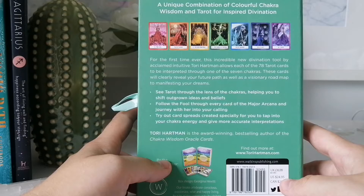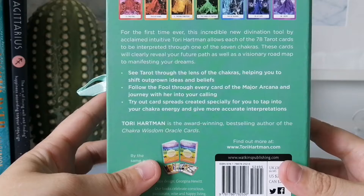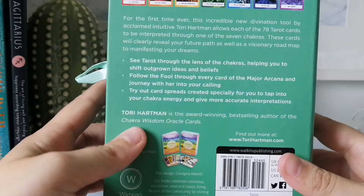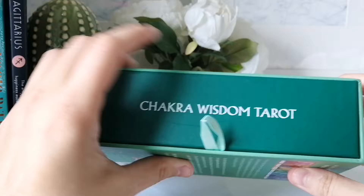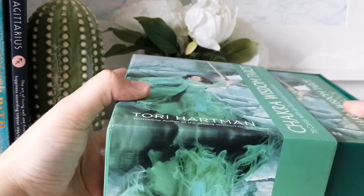These cards will clearly reveal your future path as well as a visionary road map to manifesting your dreams. You can see tarot through the lens of the chakras, helping you shift outgrown ideas and beliefs. She also has a Chakra oracle deck which I've seen and wouldn't mind getting, though I did recently purchase the Prism Oracle, which is a color deck, so I think I might use that with this.